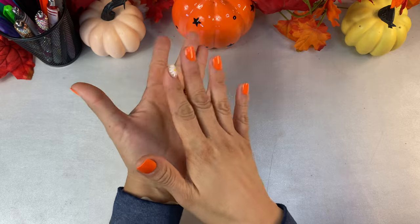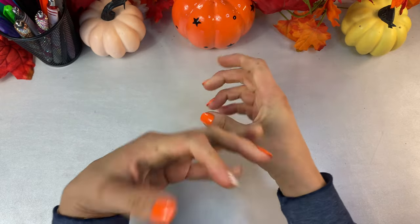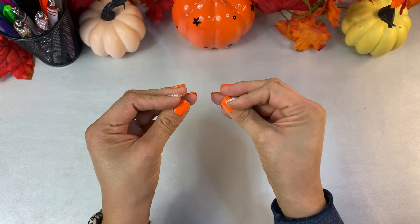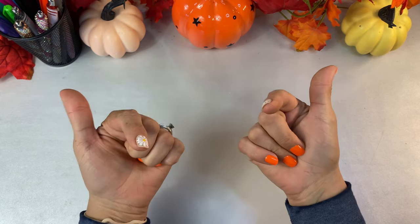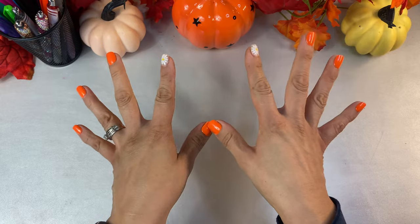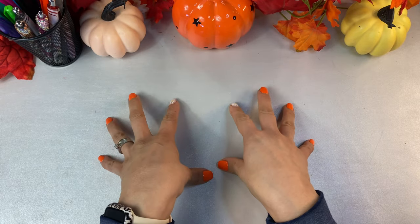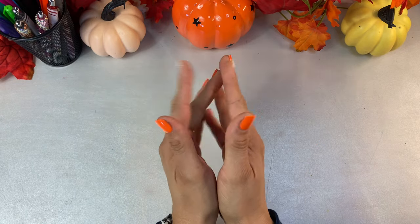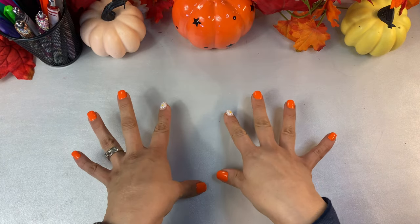I'm already done with Halloween and Christmas challenges, but Valentine's Day is right around the corner. I enjoy my date night with my hubby, so I need to start saving for that. I need to bust out my envelopes and show you guys.